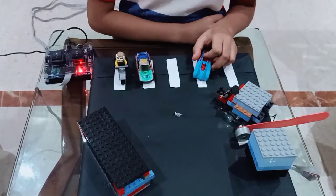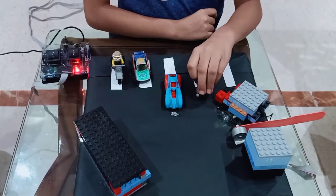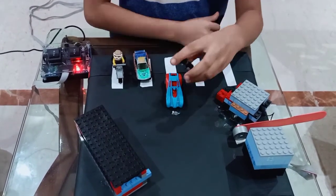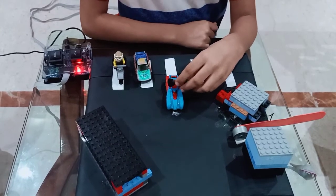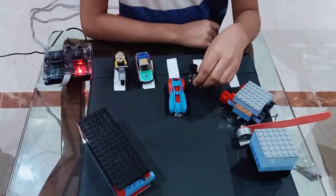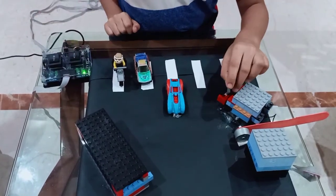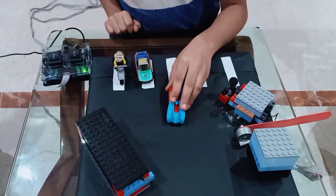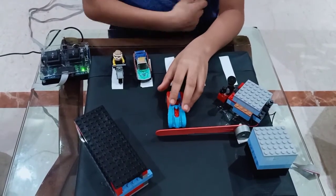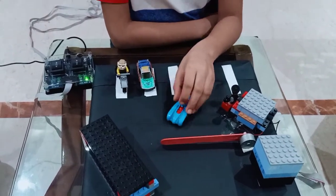Then, if the other car comes and the security stops, he checks the car and thinks that this car should not be allowed. So it will lock the gate from the control room, and then when the car goes, the gate will get locked and the car will not be able to go inside. And it will exit.